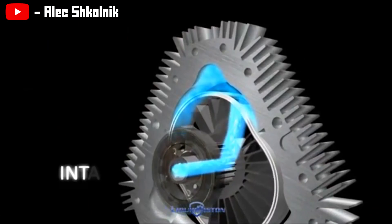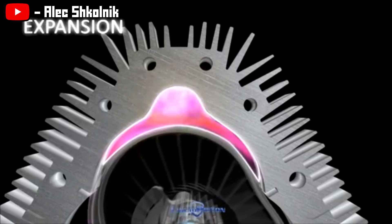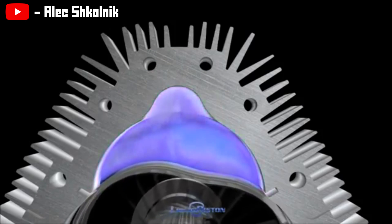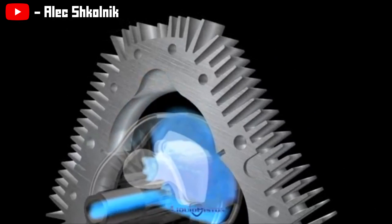The air and fuel mixture enters the chamber via this channel on the rotor, the chamber then fires, and then the gas is expelled on another channel on the rotor through the other side of the engine.